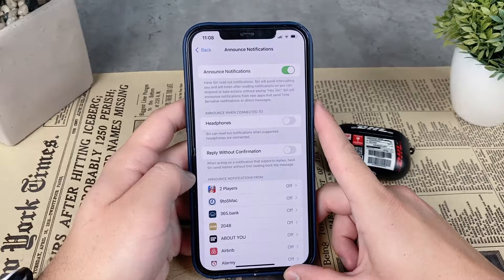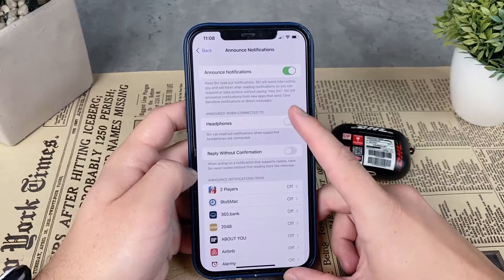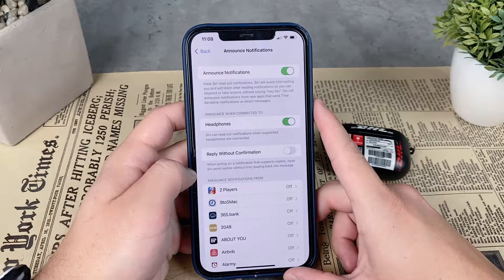If Siri just announces the receipt without reading it, you can ask Siri to read the entire thing. Or if you are not driving, you can take a look at it yourself. Keep in mind that this feature doesn't even work on every AirPods model or any headphones.